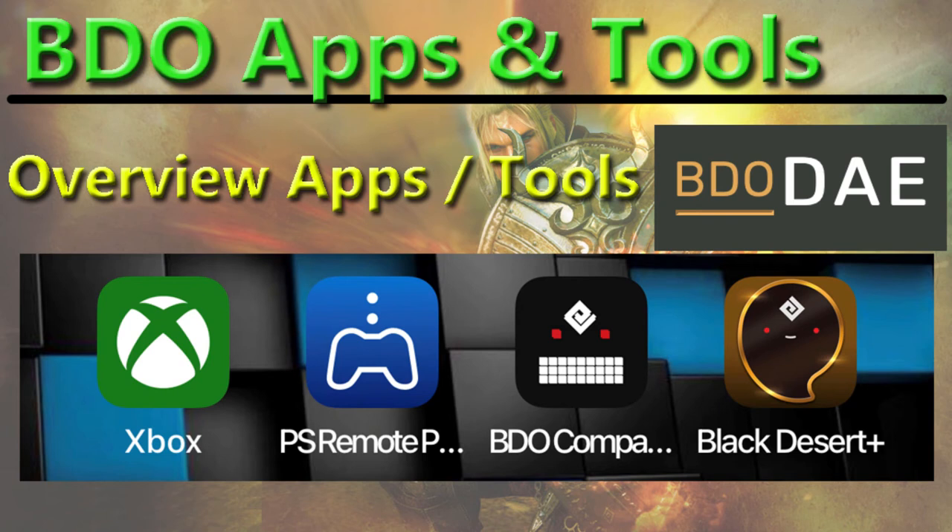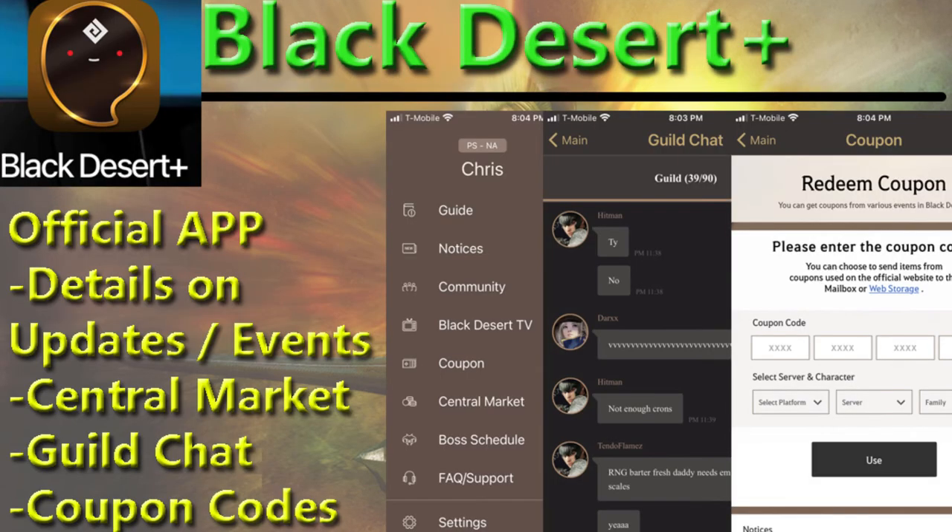Hey guys, I figured to touch upon some of the useful apps and other tools we have available while you're playing BDO. In general, and there's something specific to console in here. So first we have a look at the official app. This one's gonna give you updates and events directly from the developers.